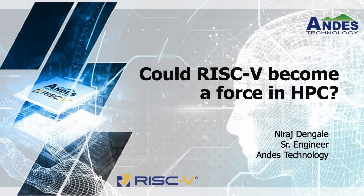Good afternoon everyone. Welcome to our RISC-V booth. I'm Niraj Tengley from Andes Technology, working as a senior engineer at the Taiwan headquarters. Today I will be talking about whether RISC-V is ready and can become a force in the HPC domain.